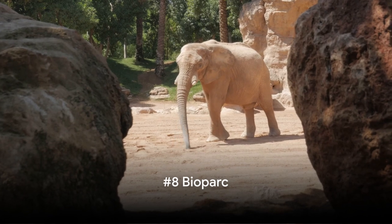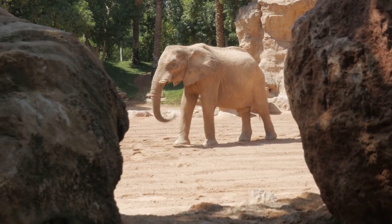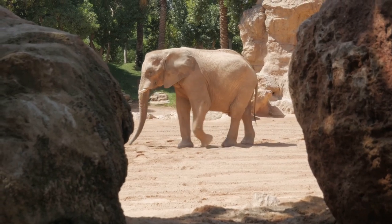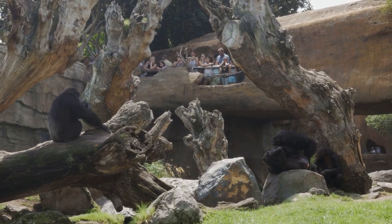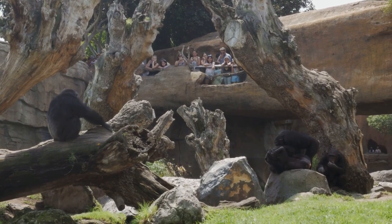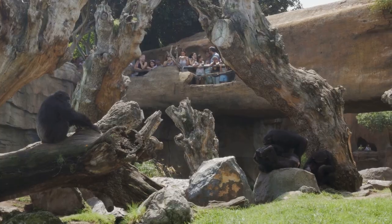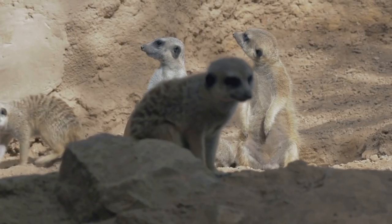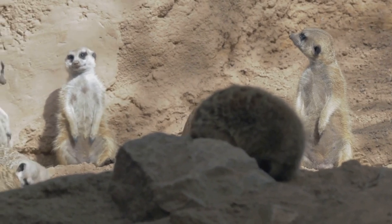At number 8, we venture into Valencia's wilderness at the Biopark. This isn't your typical zoo. Biopark immerses you in a world teeming with wildlife, recreating natural habitats from the African savanna to the dense equatorial forests. Here, barriers are invisible, and you'll feel like you're walking alongside the animals. Can you imagine the thrill of watching a leopard prowling just a breath away, or a herd of elephants roaming freely?